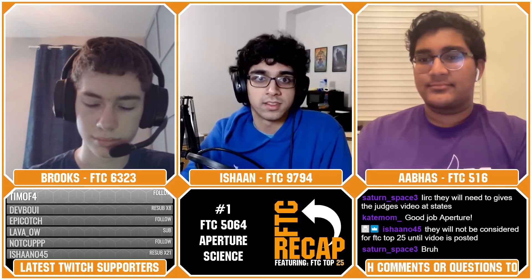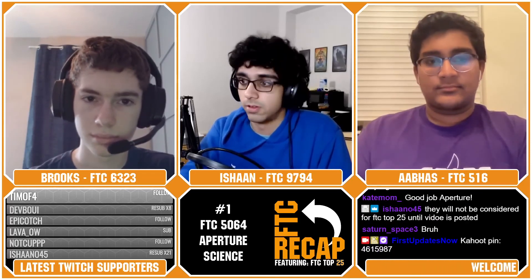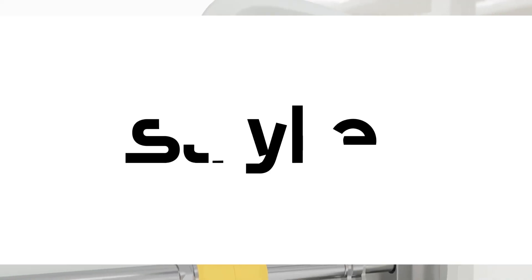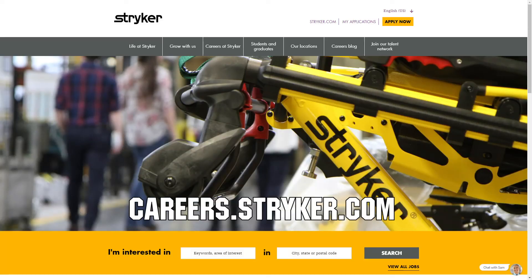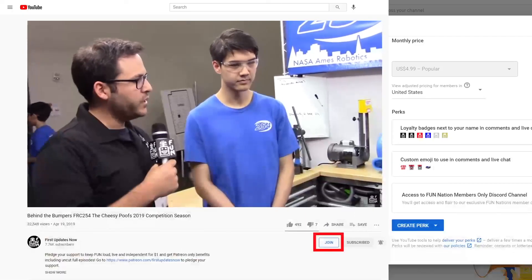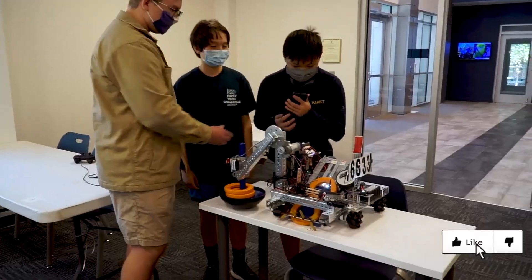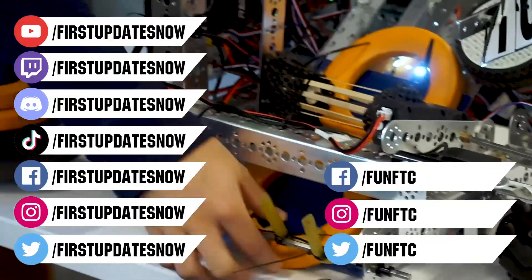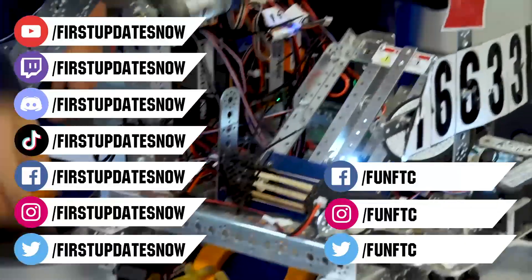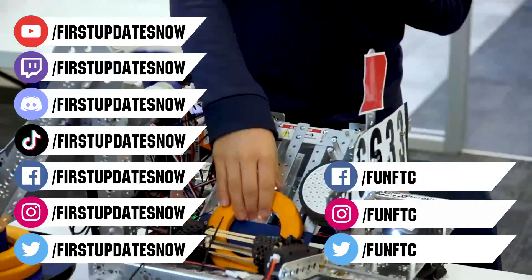Thanks Danny — we've had him on the show a couple of times and he's awesome to talk to. He used to go to Worlds every year, and he's definitely one of the strong members in the FTC community. We would like to thank our friends at Stryker for supporting this video. Stryker is looking for current and future FIRST alumni to join their internship program and FIRST mentors looking for a great career. Go to careers.stryker.com to learn more. You can also directly support FUN by joining FUN Nation. Don't forget to like, subscribe, and ring the bell. Watch our live shows at twitch.tv/firstupdatesnow, join our Discord at discord.gg/firstupdatesnow, and check out FUN FTC and FIRST Updates Now on Facebook, Instagram, TikTok, and Twitter.